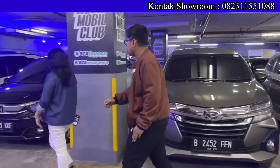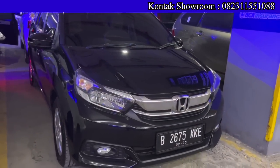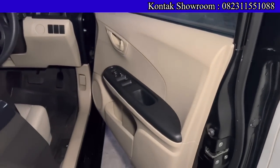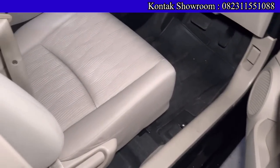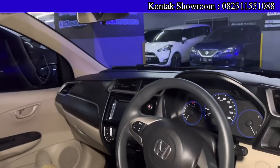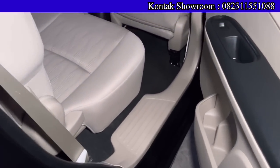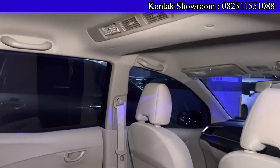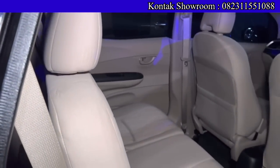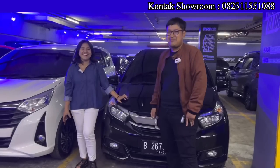Ada Honda Mobilio E tahun 2018, nikki 2017, kilometer sekitar 50 ribuan. OTR kreditnya Rp162.500.000, DP Rp13.500.000, angsurannya Rp3.800.000 selama 6 tahun — cicilan di Rp3 jutaan. Mobilio 1500 cc, irit tapi paling bertenaga. Untuk pengiriman, kalau mau pakai towing bisa — ada layanan pengantaran, tinggal terima rapi. Kalau masih di area Jakarta, unit diantarkan gratis. Sampai Bogor dan sekitarnya juga boleh dibantu.